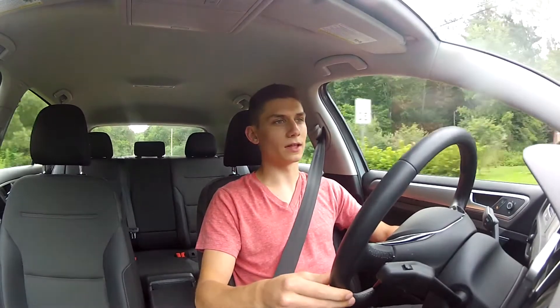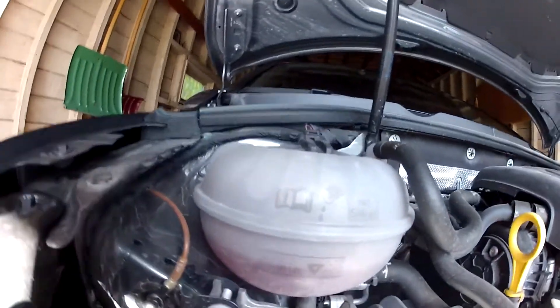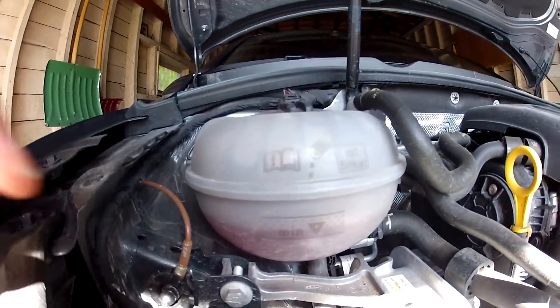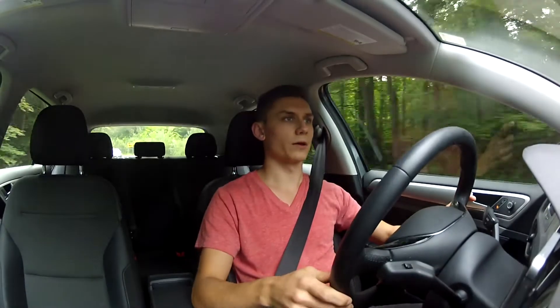I really haven't had any problems with the car other than the coolant level being low, and I made a video about that. The coolant overflow tank was at minimum. I went into the dealership and asked what the deal was with the coolant overflow tank being low, and they said it's really not an issue — if there's no warning light on, don't worry about it. So here I am not really worrying about it.